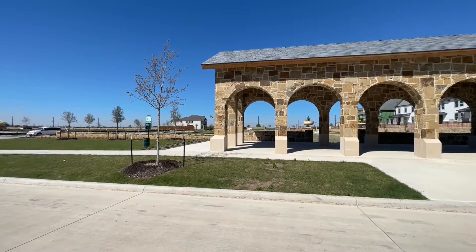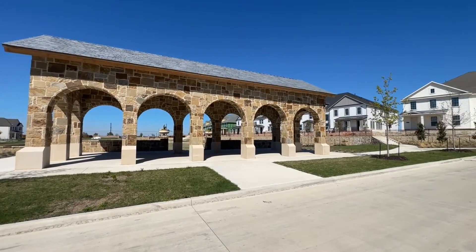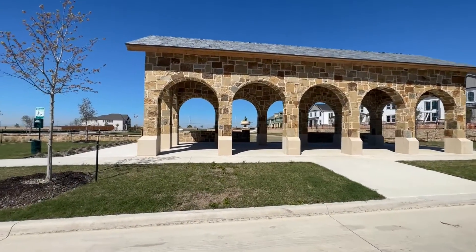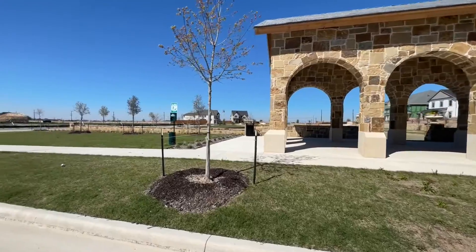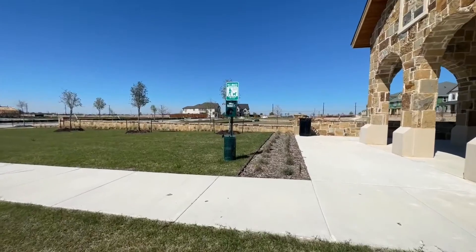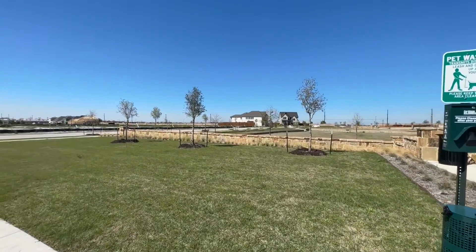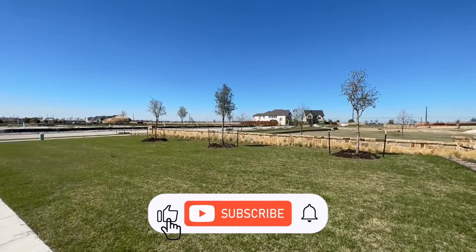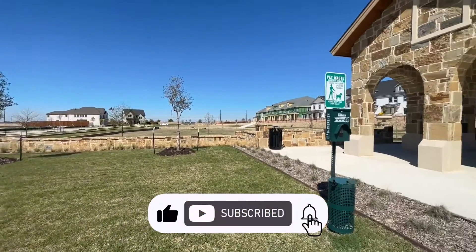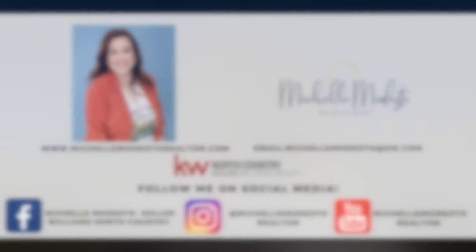Thank you so much for joining me on this tour of CB Jenny Homes in the Frisco, Texas area. If you'd like more information about CB Jenny or any homes in the Frisco, Texas area, please let me know — I'd love to help you and your family find the right home and the right fit for you. My contact information is in the description below. Please like and subscribe to my channel to see more videos about Frisco, Texas and surrounding areas. I hope you have a blessed day!